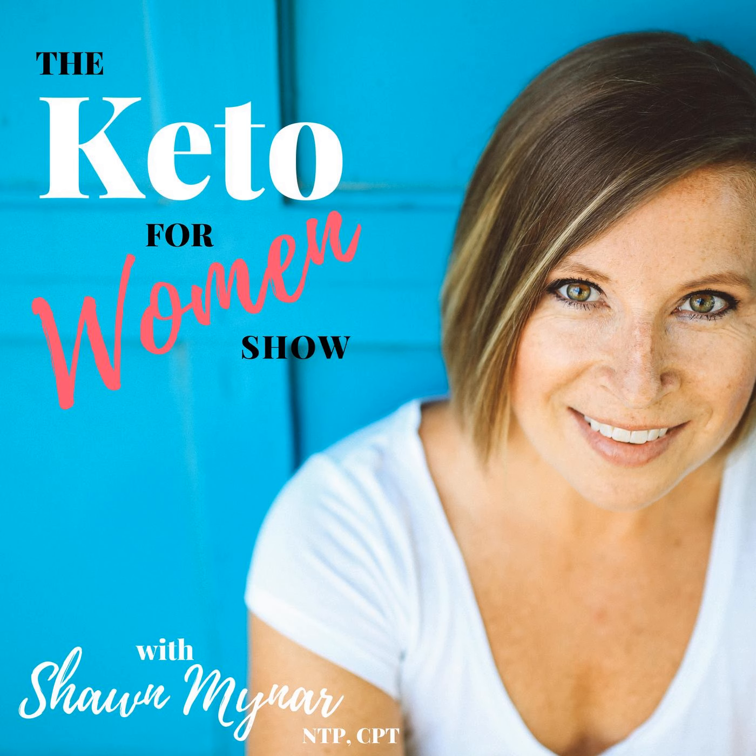It's episode 96 of the Keto for Women show. You're listening to the Keto for Women show. This podcast provides the tools you need to create your own expression of a healthy ketogenic lifestyle so you can stop obsessing and start living. I'm your host and nutritionist, Shawn Myner. Now let's get on with the show.